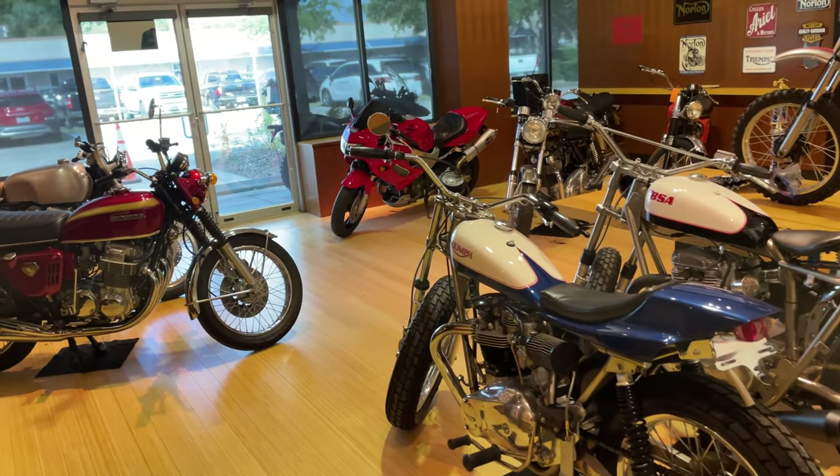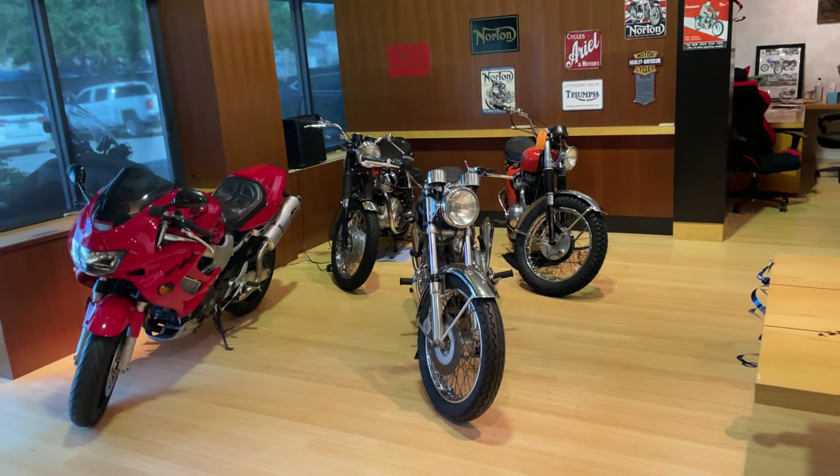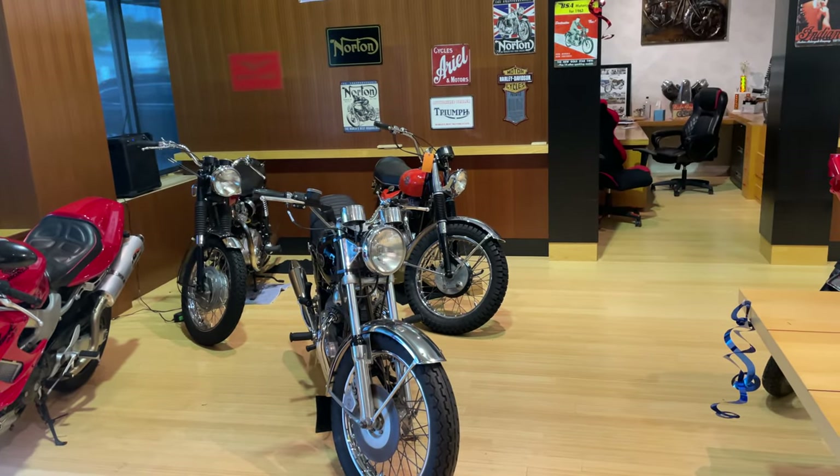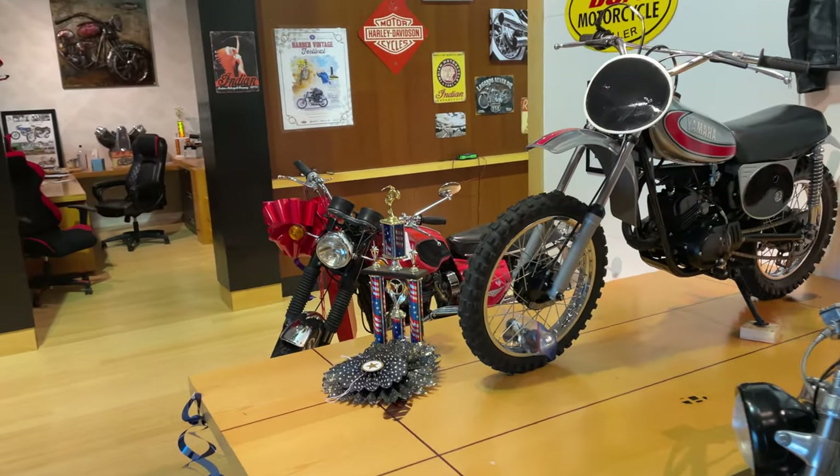Good morning! My name is Bob and as usual before I show the bike we're going to be showing on Bring It Trailer today, I usually take a walk through my showroom.